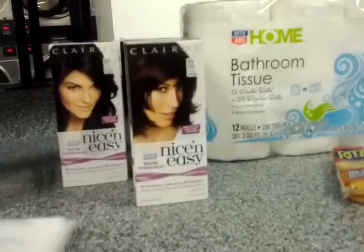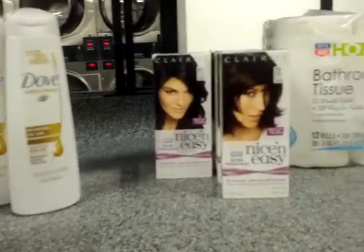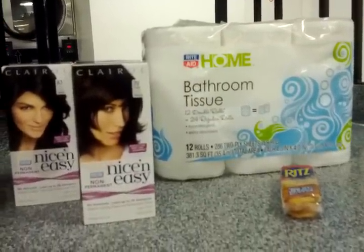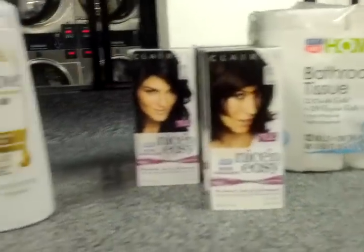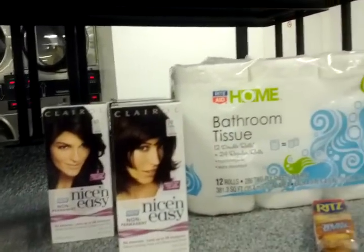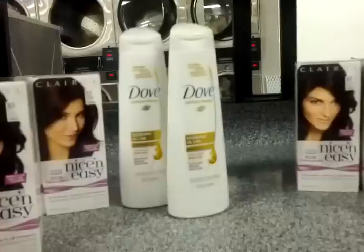So $1.11 and $2.10 — that is $3.21 total out of pocket, and I got back four dollars in Plus Ups, so that's an overall money maker. This gets me back into having Plus Ups at Rite Aid — I had actually let a two-dollar Plus Up expire a couple weeks ago, which is totally unlike me. But yeah, the total haul is eight hair colors, Pringles, Ritz crackers, two Dove shampoos, and 12 double rolls of tissue — for $3.21. Not bad at all.